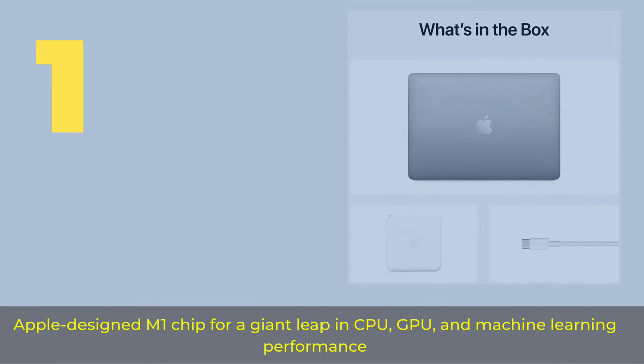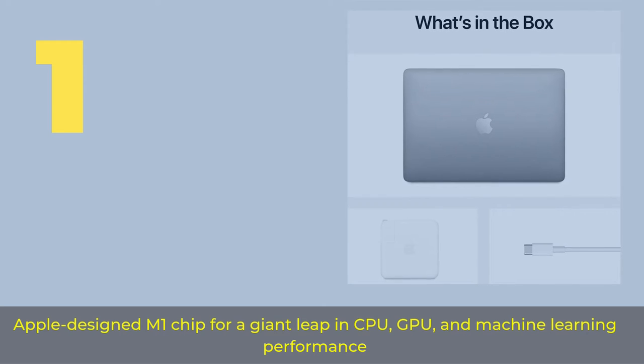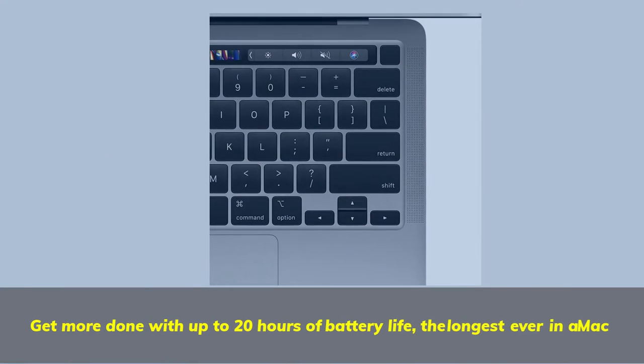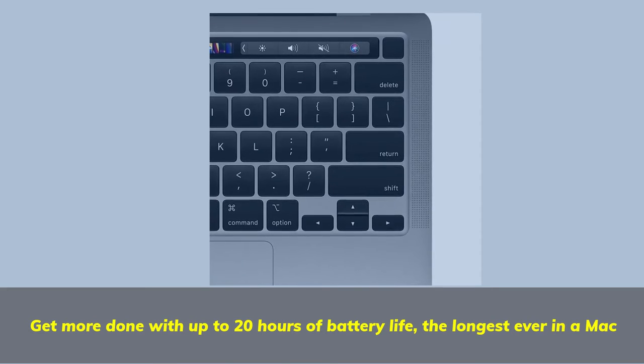Number 1. Apple designed M1 chip for a giant leap in CPU, GPU, and machine learning performance. Get more done with up to 20 hours of battery life — the longest ever in a Mac.